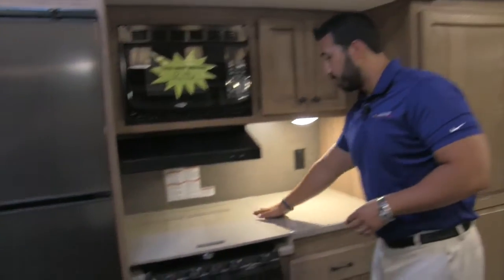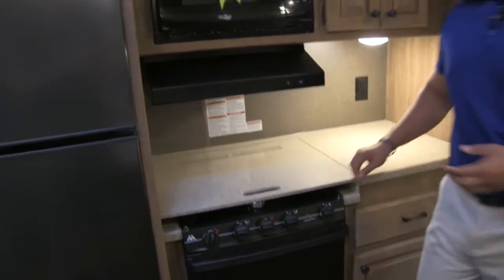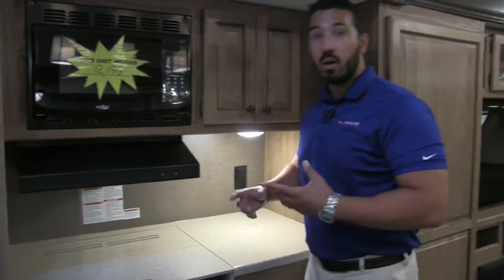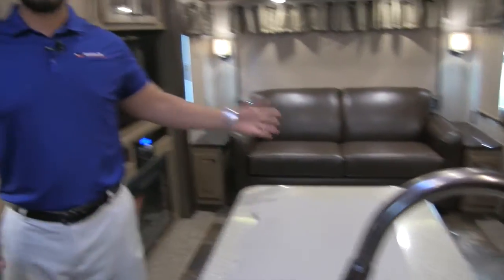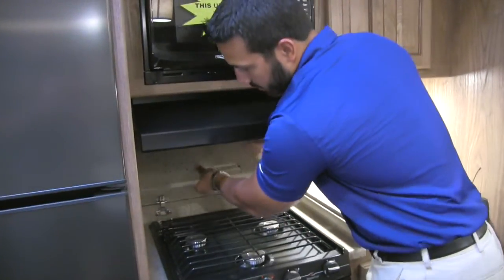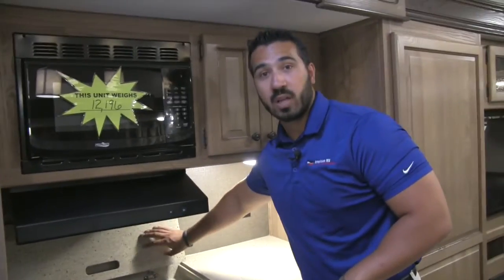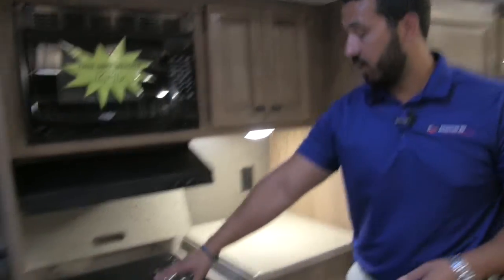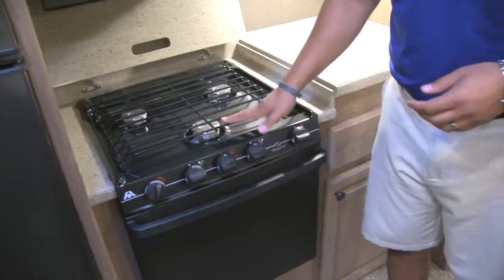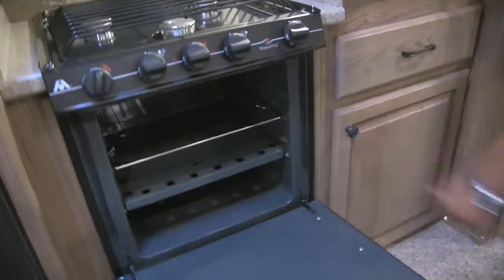Moving over a little further, you have more beautiful solid surface and good prep space. The cooktop is covered here, and there's an electrical outlet — great spot for a Keurig coffee maker. There's also an electrical outlet on the other side of the island if you want to plug in a blender. The cooktop cover is easy to lift up and push back; it kind of doubles as a backsplash too since solid surface is easy to clean. It's a three-burner Atwood cooktop with the front one being high output, and great flame control overall.